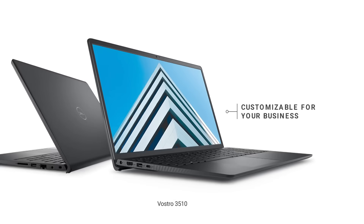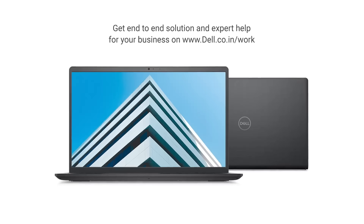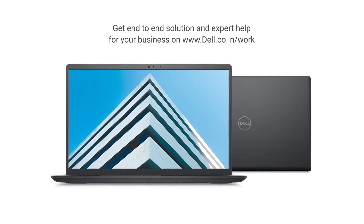Enjoy easy customization and fast shipping in 4 days. Get an end-to-end solution for your business only on dell.co.in/work, with expert help from Dell Technologies Advisors.